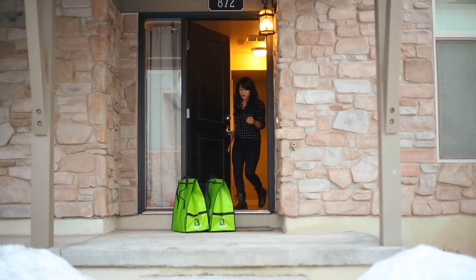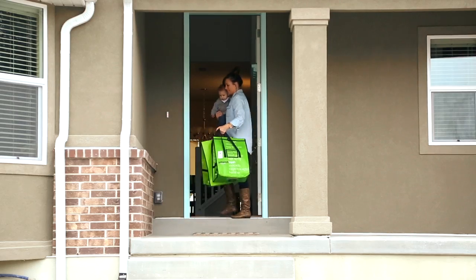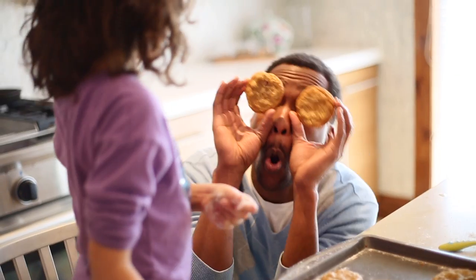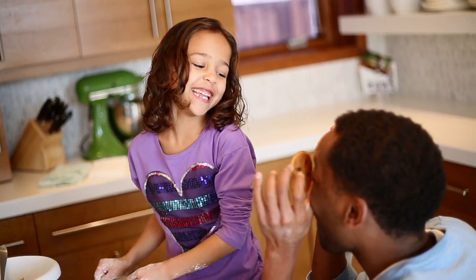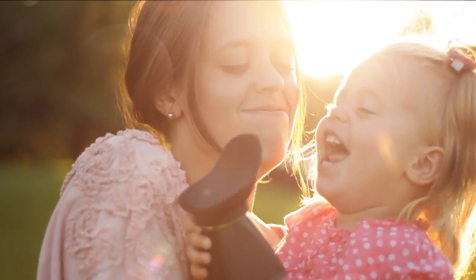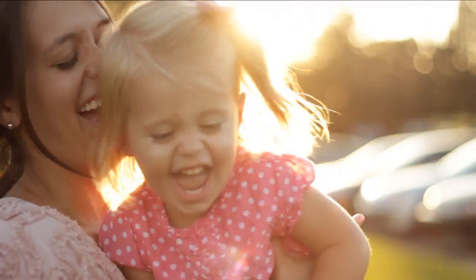How cool is that? No more parking lots, waiting in lines, or dealing with kids in the store. Now you'll have more time in your day, so you'll never miss those special moments.